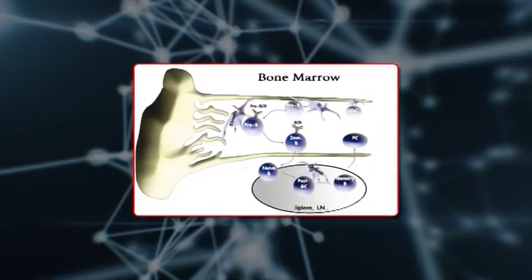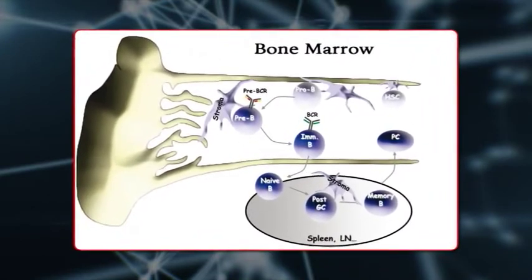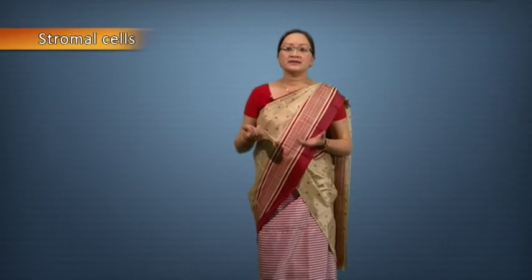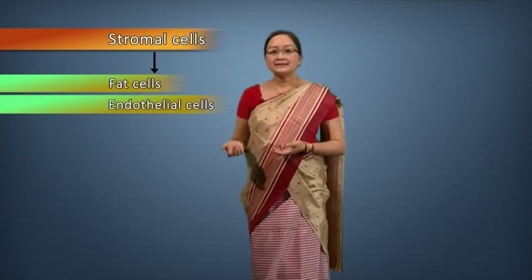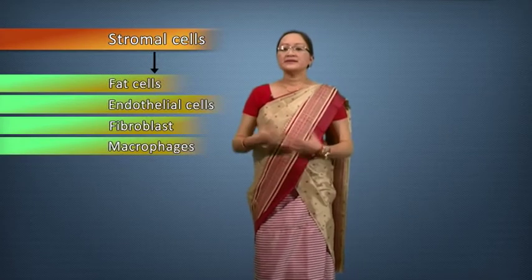The bone marrow contains a group of cells called stromal cells, which support the growth and maturation of B-cells. The stromal cells constitute the fat cells, the endothelial cells, the fibroblasts, and the macrophages. B-cells with self-reactive antibody receptors are eliminated within the bone marrow.